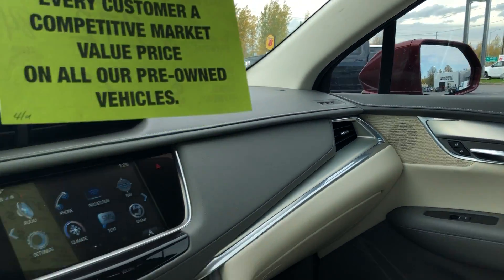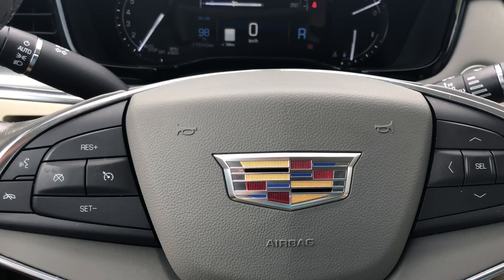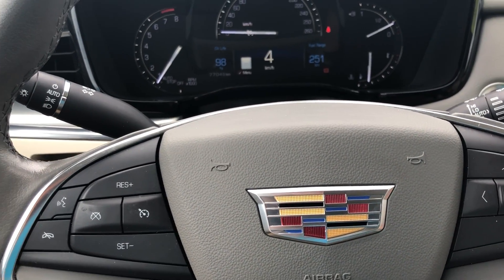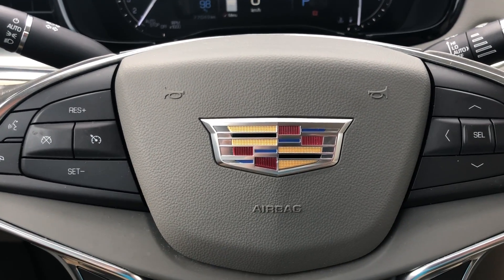All in all, a beautiful looking vehicle available here at Seaway GM. We like to do these vehicle walk-around videos to show you full transparency of our vehicles so that you know exactly what you're getting into when you come down to the dealership. You can shop this unit or any of our other units online 24/7 at www.seawaygm.com. Thank you.